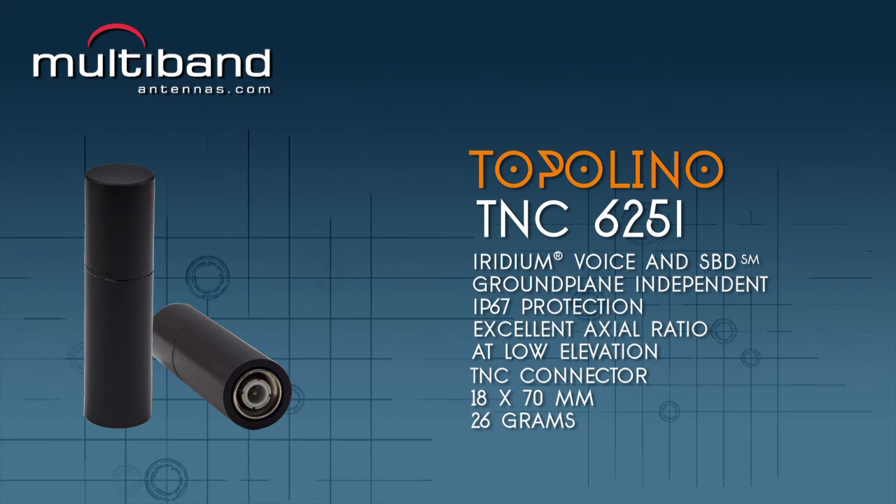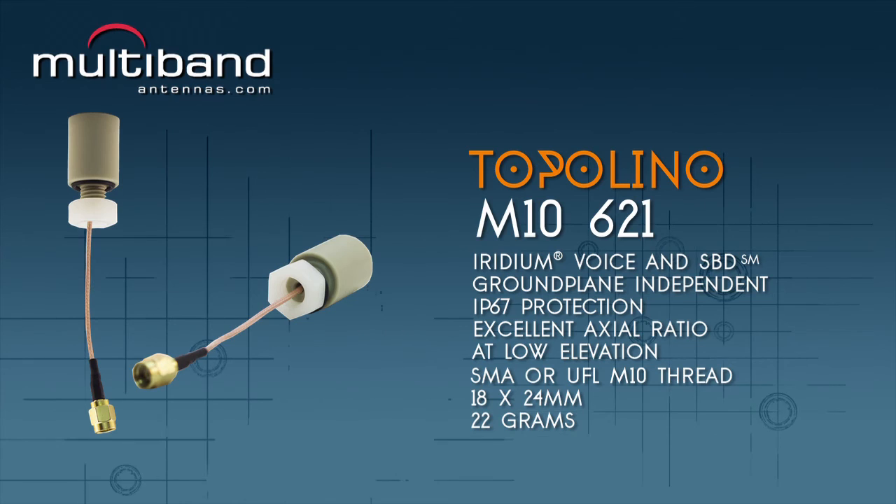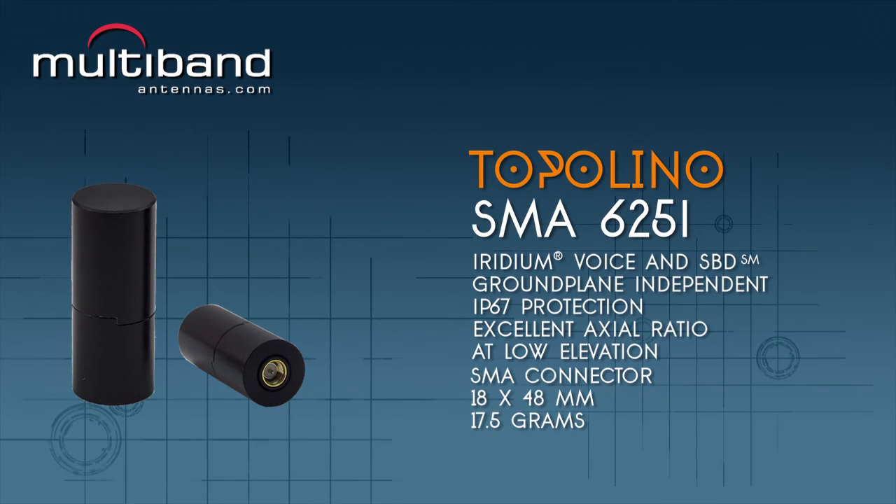Based on a circularly polarized dipole, each antenna displays excellent axial ratio at low angle elevations, making it ideal for LEO networks.